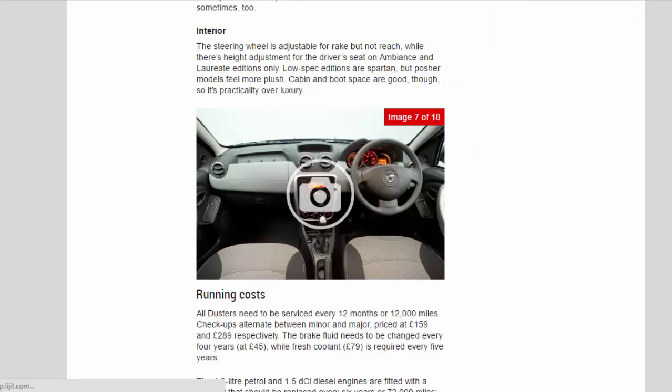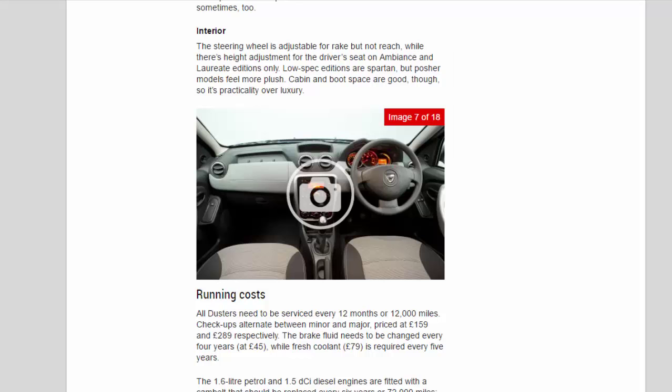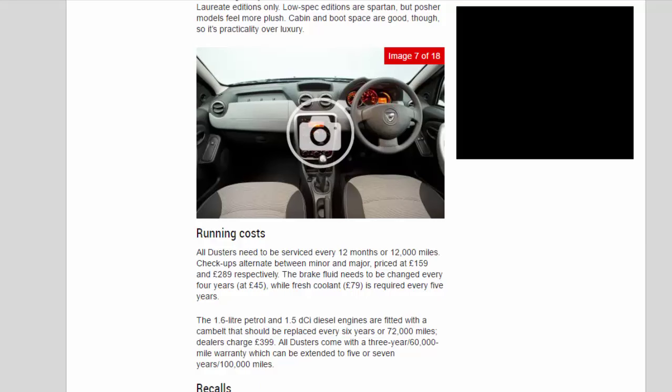Running costs: All Dusters need to be serviced every 12 months or 12,000 miles. Services alternate between minor and major, priced at £159 and £289 respectively. The brake fluid needs to be changed every 4 years at £45, while fresh coolant at £79 is required every 5 years. The 1.6-litre petrol and 1.5 dCi diesel engines are fitted with a cam belt that should be replaced every 6 years or 72,000 miles. All Dusters come with a 3-year/60,000-mile warranty which can be extended to 5 or 7 years/100,000 miles.